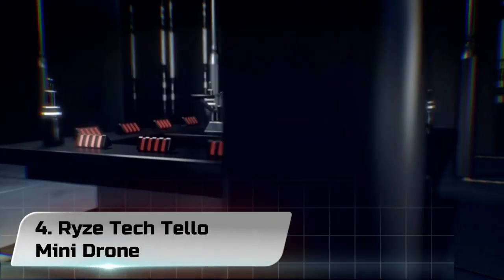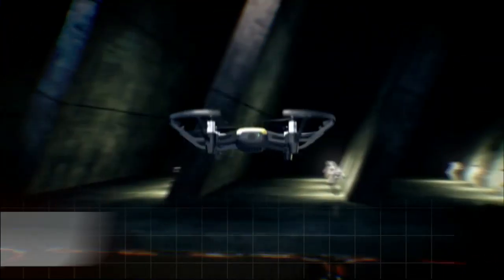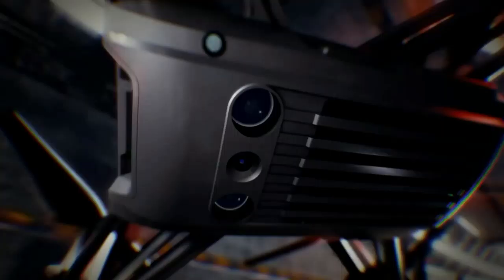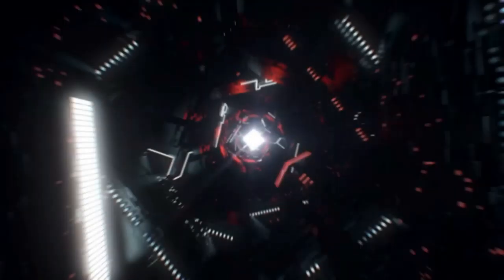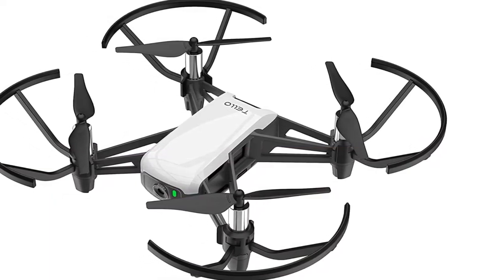Number 4: Ryze Tech Tello Mini Drone. The Ryze Tech Tello is probably the best-performing drone for under $100. At this level, you can't expect amazing 4K images and miles of uninterrupted range, but you can expect a drone that's fun to play with.